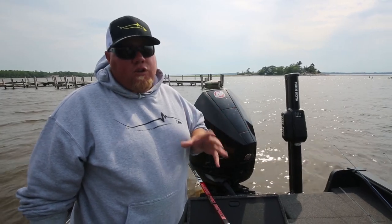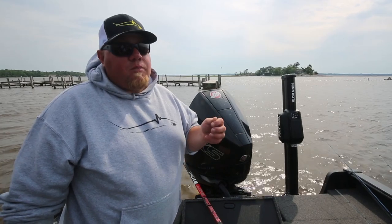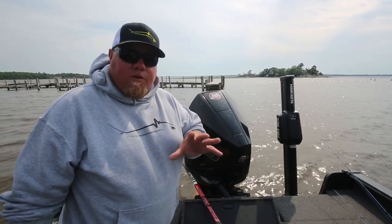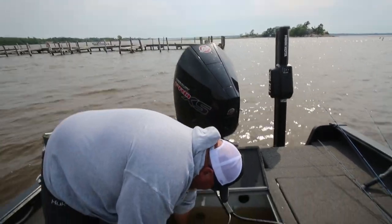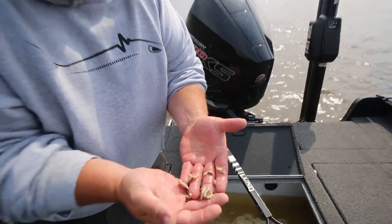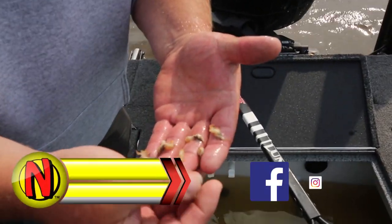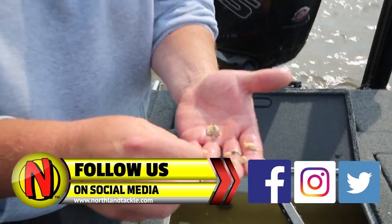Today we started out a little slow and we couldn't figure out why, until we got our first fish and we saw bugs in it. So just to prove the point — check your live well at the end of every day and it will tell you exactly what the fish are eating. Right there, this is all bugs — that's all mayfly larvae right there.